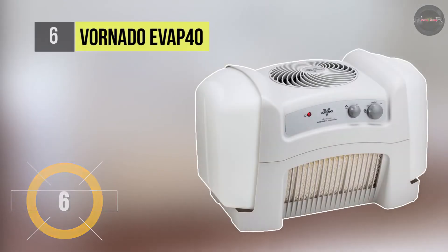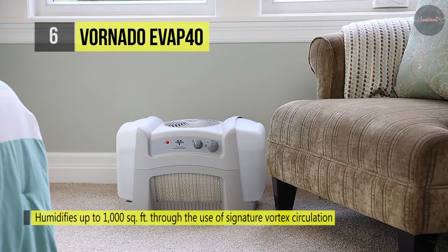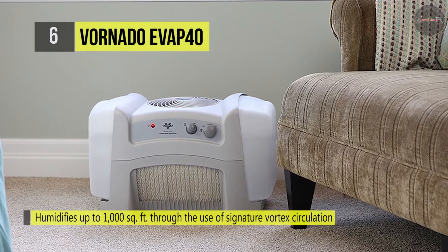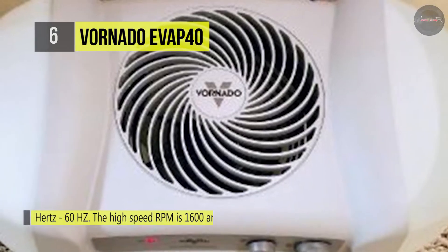The Vornado EVAP40 humidifier is a uniquely effective means to create a comfortable, perfectly humidified living space. It comes with deep pitch blades that pull large volumes of harsh dry air through the unit, and then using Vornado's signature vortex action, circulates the humidified air throughout the room, providing complete and balanced humidification in spaces up to 1000 square feet.